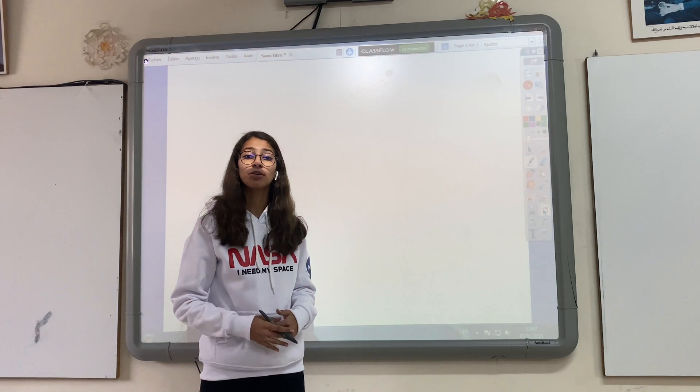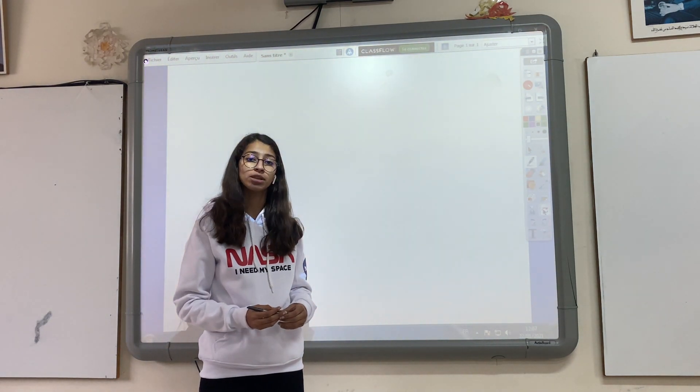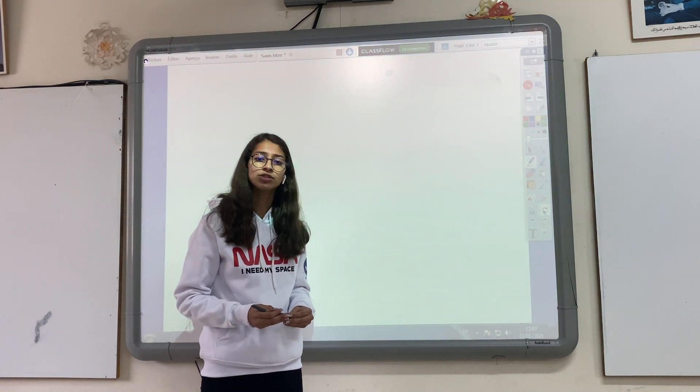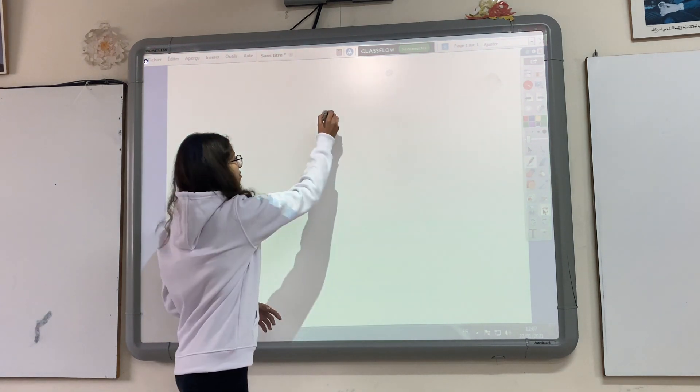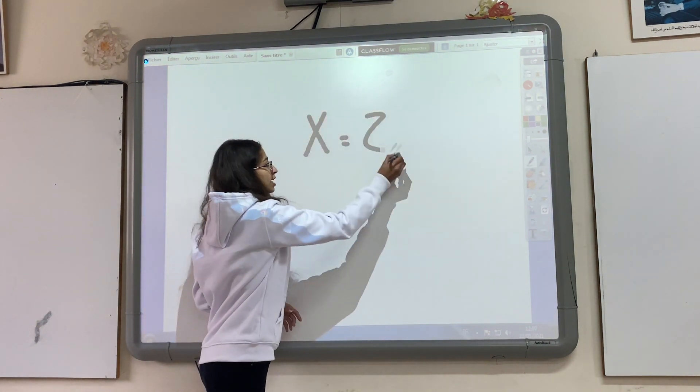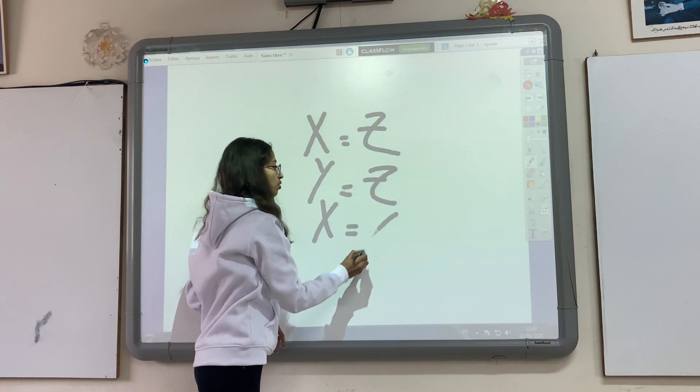The zeroth law of thermodynamics states that if two thermodynamic systems are in thermal equilibrium with a third system, they are also in thermal equilibrium with each other. Mathematically speaking, if x equals z and y equals z, then x equals y.